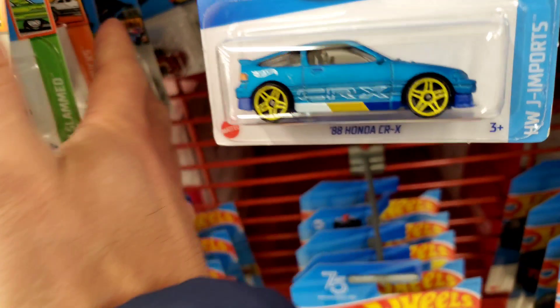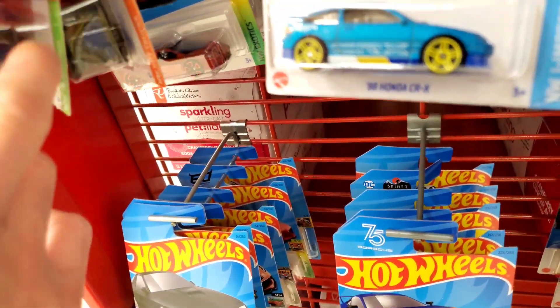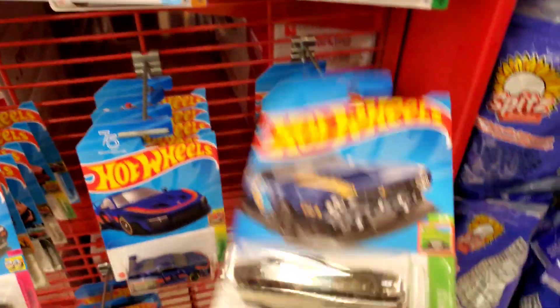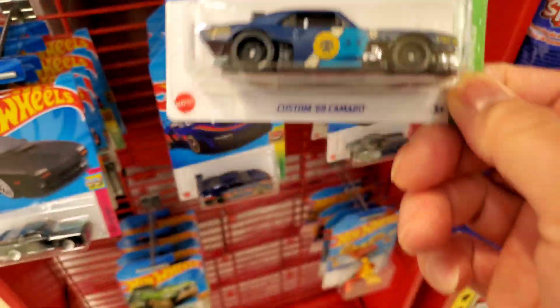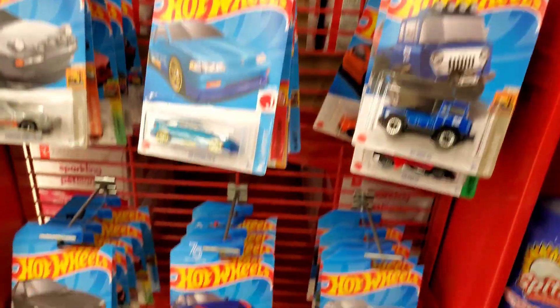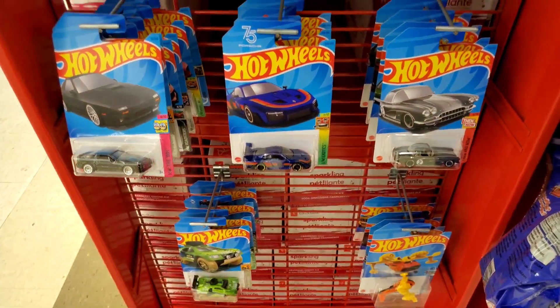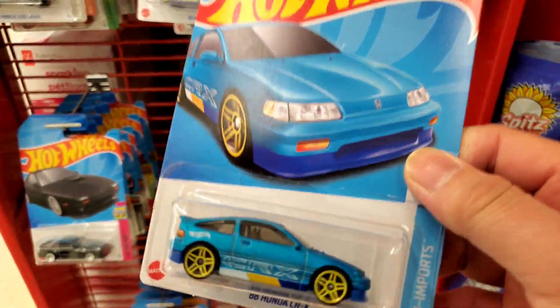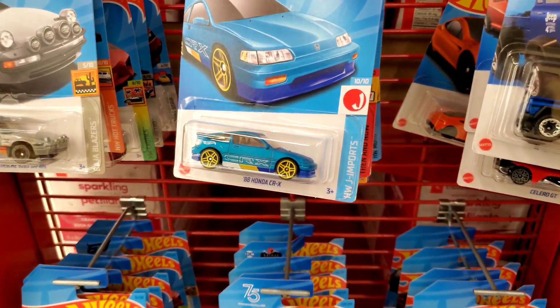I definitely created a whole bunch of Hot Wheels collectors. I remember walking into Duffer Mall and there was everything there. Now there's tons of collectors. Bandwagon collectors - you guys haven't been collecting, you don't even love Hot Wheels, you just collect them to resell them. I created a lot of scalpers, that's for sure.